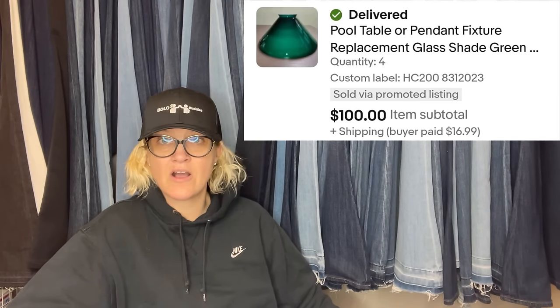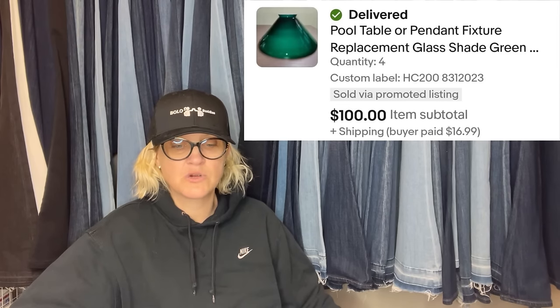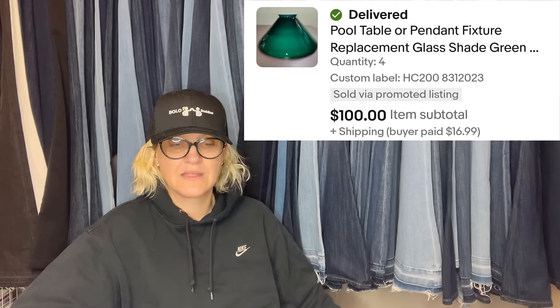Our November bolo: we picked up four of these replacement glass shades at a local thrift store for $2 each. Someone purchased all four for $100 plus shipping. This one comes from eBay store Kayhoff-77. It is a pool table or pendant fixture replacement glass shade — no fun to ship!